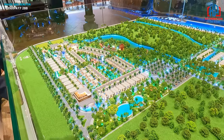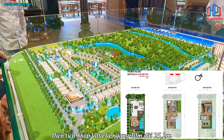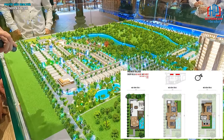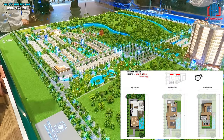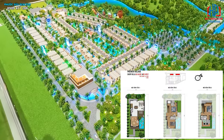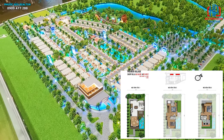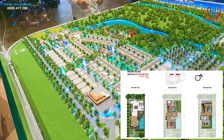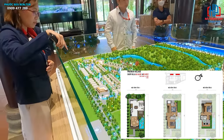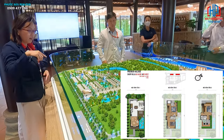Diện tích shop villa ở đây là ngang 10 mét, dài 25,2 mét, có 3 tầng. Tầng 1 và tầng 2 là mặt bằng để tiện ích kinh doanh, còn tầng 3 thiết kế theo dạng 2 phòng ngủ và 4 toilet - để vừa có thể kinh doanh vừa kết hợp nghỉ dưỡng.